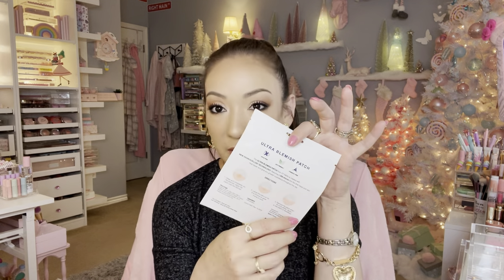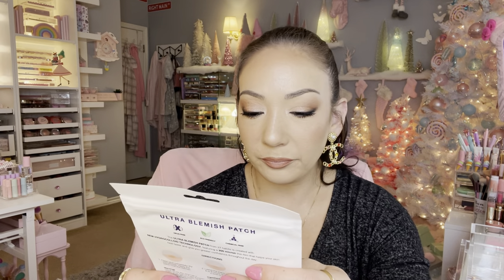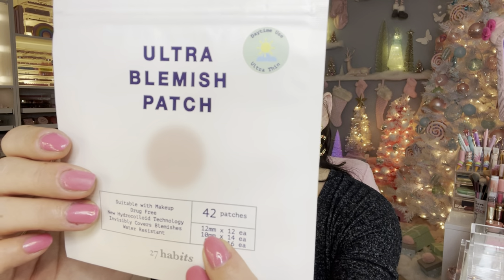Next I picked up these pimple patches — the Ultra Blemish Patch to be exact — and this is for daytime use which is so cool. I still wear masks eight hours a day at work and I get pimples from the mask wearing. These are ultra thin so you don't even see them; technically you can put a patch on and then put your makeup over it and it's still minimizing the pimple. $3.99 and there's 42 patches in three different sizes.